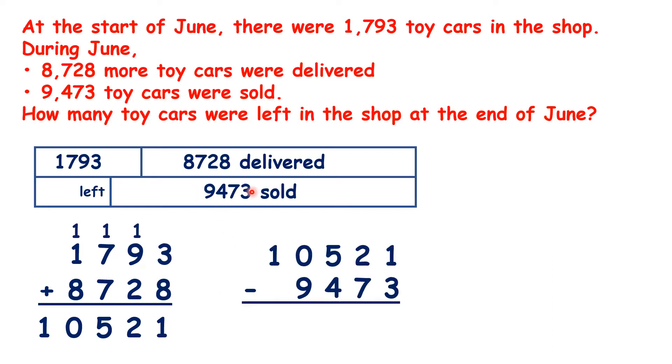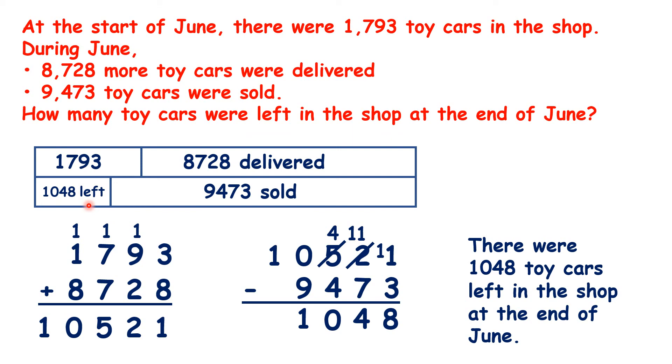Now, if we take away the number that were sold, we'll be left with the number that were left in the shop. We can't do 1 minus 3, so we exchange to make 11 minus 3, which is 8. We can't do 1 minus 7, so we exchange again, and 11 minus 7 is 4. 4 minus 4 is 0. And rather than exchanging again, we just do 10 minus 9, which is 1. So there were 1,048 toy cars left in the shop at the end of June.